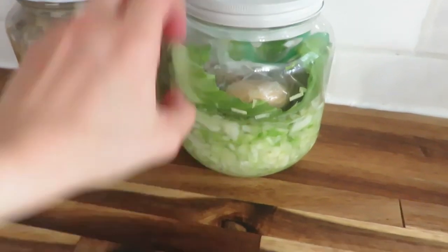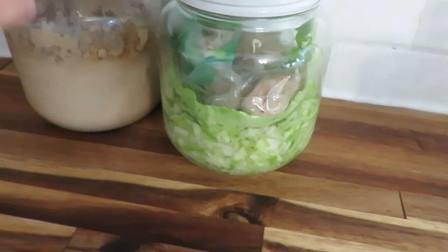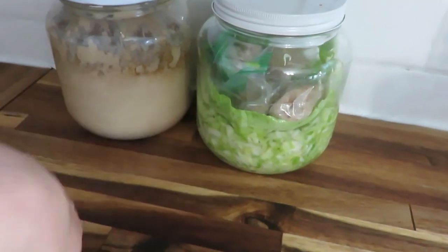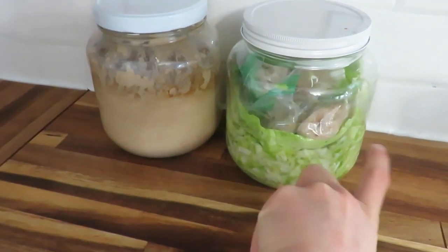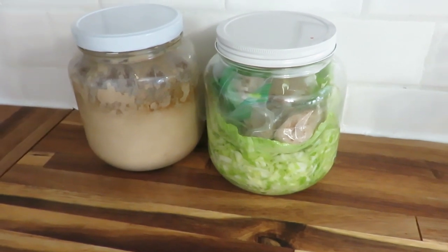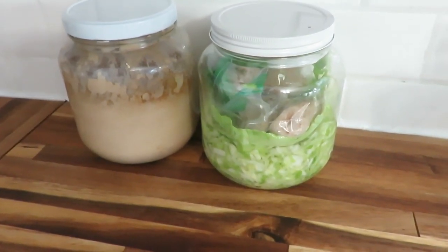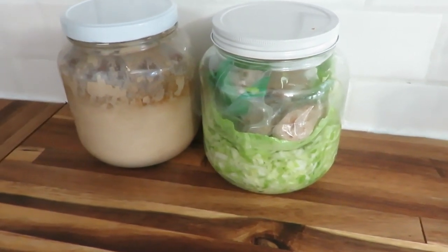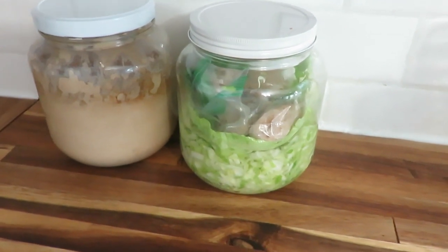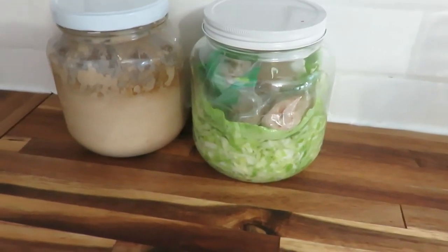Sauerkraut is complete! I just put rocks in a bag because I don't have weights. I put it next to my sourdough so I have my two fermentations going, and we'll see how this does in about a week. I just follow the Pioneer Woman's recipe — it's really easy, just cabbage and salt, you massage it in, and if you don't have enough liquid you pour a salt water brine over it and then weight it down.